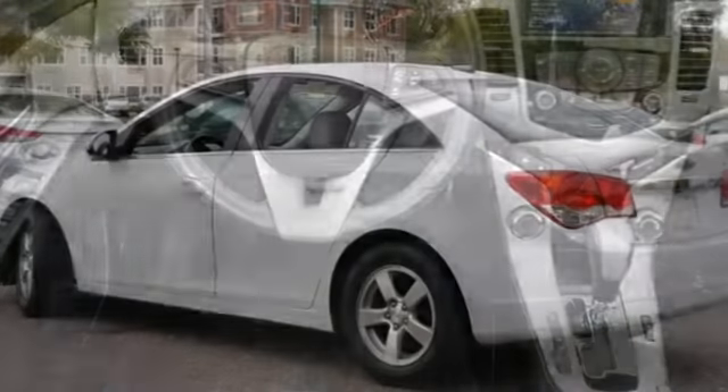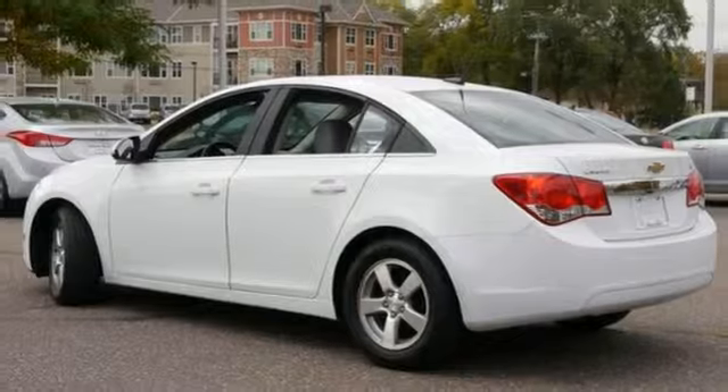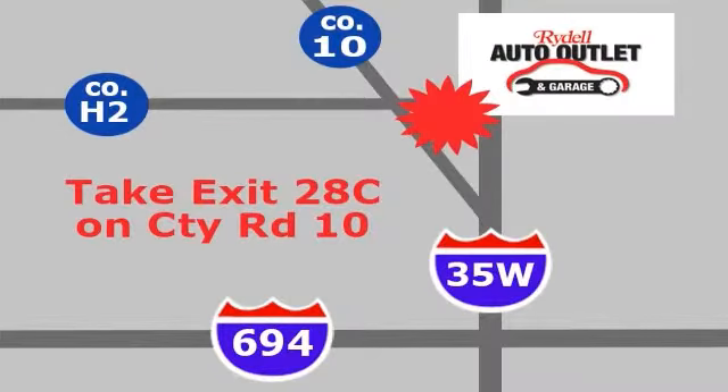You'll also get traction control and cruise control. Come take a closer look today. Your satisfaction is our goal. We are conveniently located at 2375 County Road 10 in Moundsview, Minnesota.